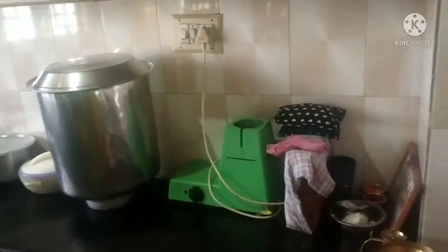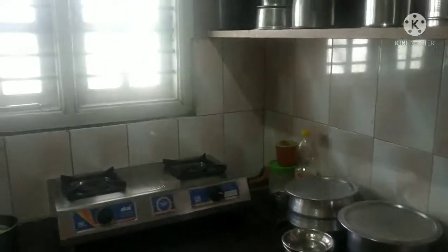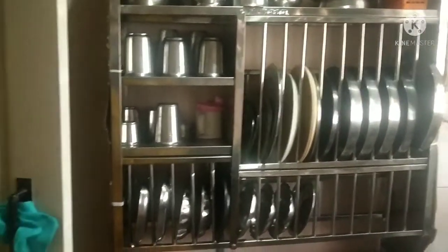Here we have a kitchen. We have a kitchen tour and a description of the kitchen.